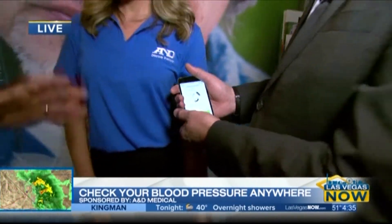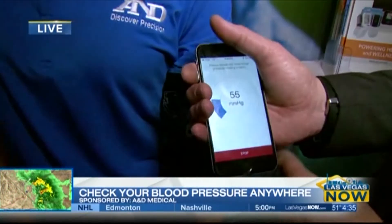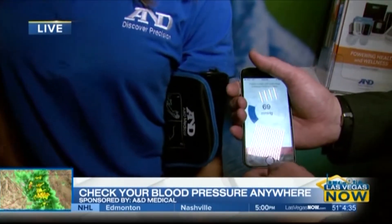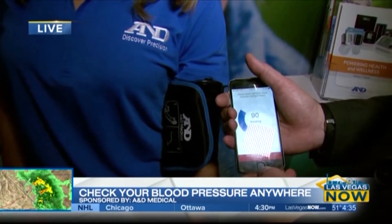My blood pressure was really high earlier — I think it's because of the rain and driving down here, and then walking into CES. But I think Lindsey's going to be good. You can see the blood pressure now — the pump is going. I love this because there's no wires; it's all done wirelessly.